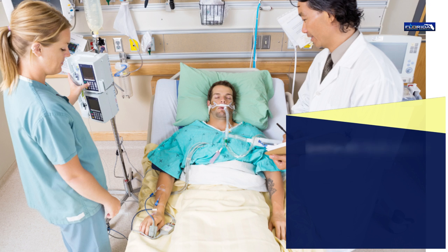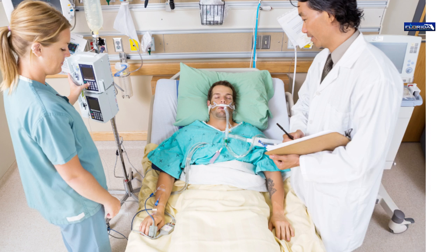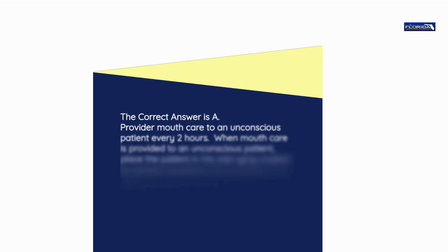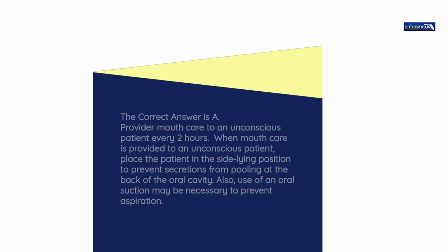Question number 21. Mouth care for a client who is unconscious should be done every: a) 2 hours. b) 4 hours. c) 6 hours. d) 8 hours. The correct answer is a: Provide mouth care to an unconscious patient every 2 hours. When mouth care is provided to an unconscious patient, place the patient in the side-lying position to prevent secretions from pooling at the back of the oral cavity. Use of oral suction may be necessary to prevent aspiration.